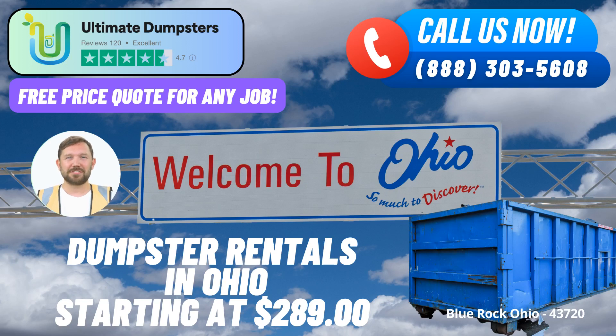Welcome to our discussion on same-day roll-off dumpster rental services in Blue Rock, Ohio, offered by Ultimate Dumpsters. We understand the importance of efficient waste management and debris disposal for various projects, whether it's home renovations, construction sites, or business operations. Ultimate Dumpsters provides a comprehensive solution to meet your dumpster rental needs. Let's explore the benefits of using Ultimate Dumpsters in Blue Rock, Ohio, and how their services can make a positive impact on your projects.